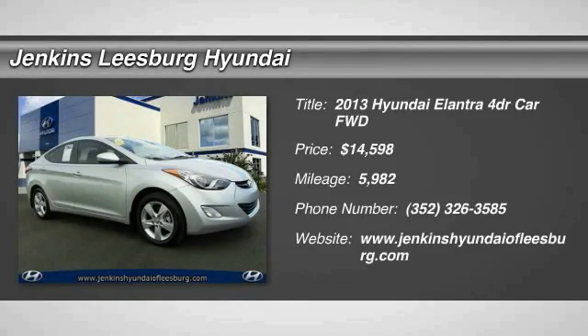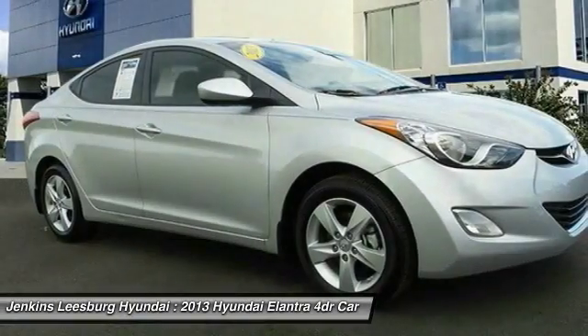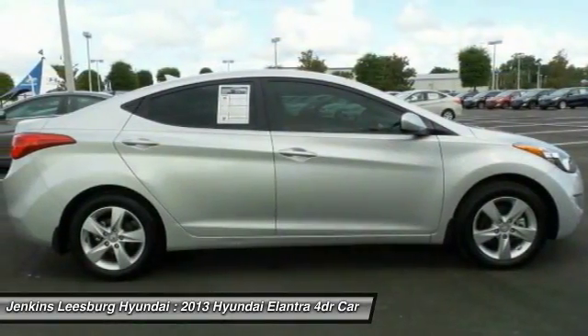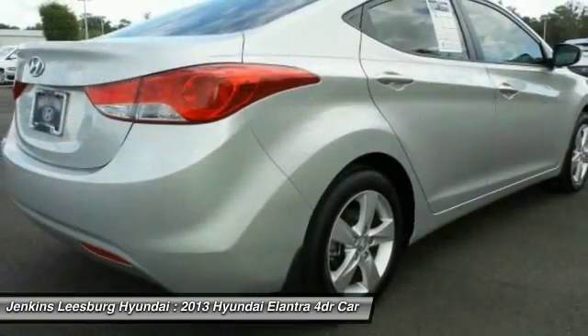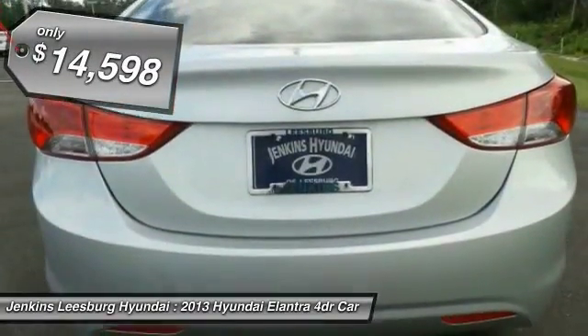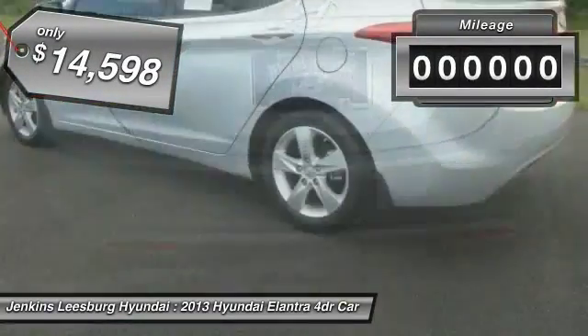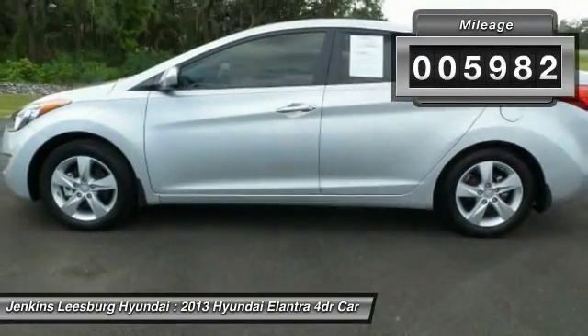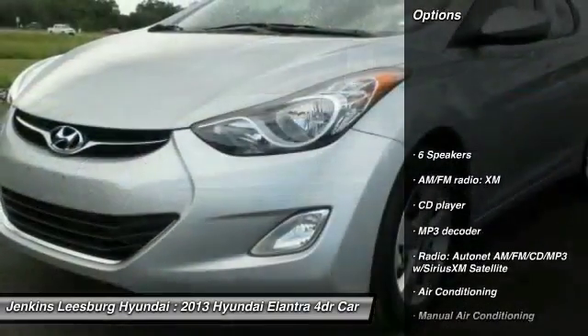Come test drive the 2013 Elantra. The Elantra boasts the most interior room in its class and gets an exceptional 35 miles per gallon. With its luxurious standard features, the Elantra is an easy choice and is priced below fifteen thousand dollars. This vehicle has less than six thousand miles.